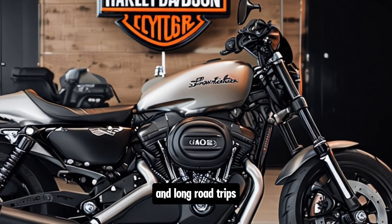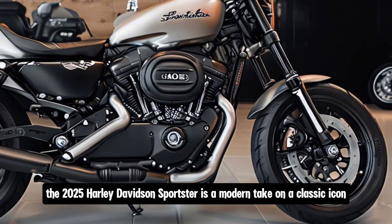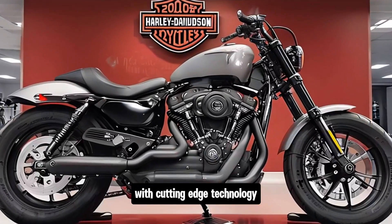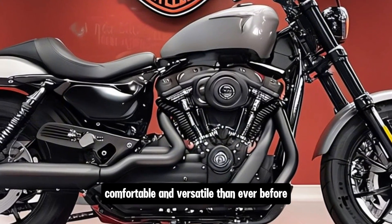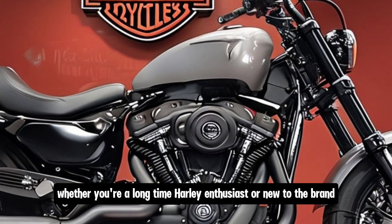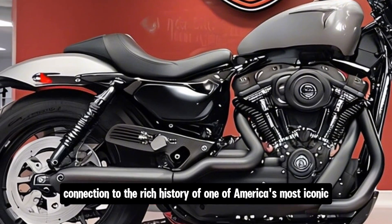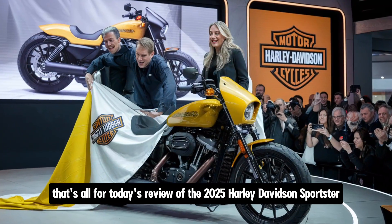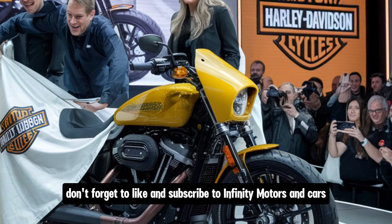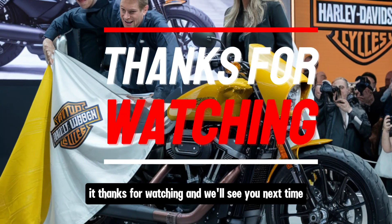To sum it up, the 2025 Harley-Davidson Sportster is a modern take on a classic icon, combining the raw minimalist appeal that Sportster fans love with cutting-edge technology and performance upgrades. Whether you're a long-time Harley enthusiast or new to the brand, the 2025 Sportster offers a thrilling ride and a strong connection to the rich history of one of America's most iconic motorcycles. Don't forget to like and subscribe to Infinity Motors and Cars for more in-depth reviews.